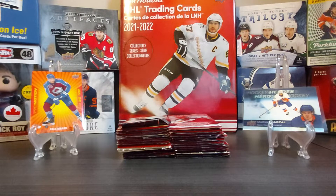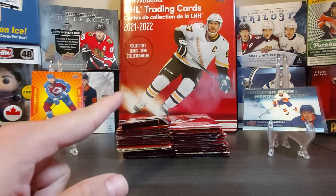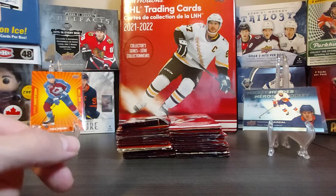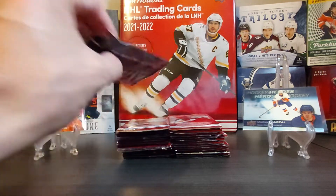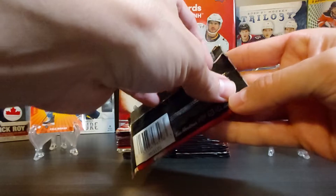Hello and welcome back to Acadian Cards. Today we're continuing our Tim Hortons hockey pack breaks — this is Part Two, another 30 packs. If you watched our first video, you'll remember we got two promotion cards, one of which was Kale McCarr, and also a hockey heroes from Matthew Barzal, which were pretty nice. I really like the promotions, so hopefully we get a few more in these 30 packs.